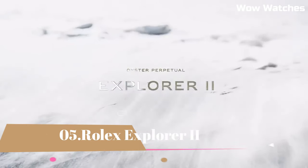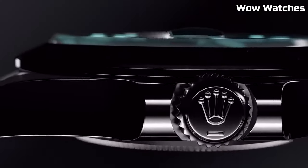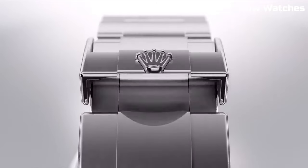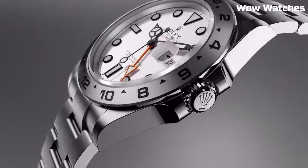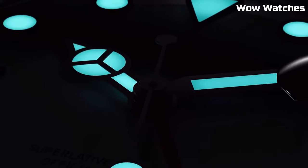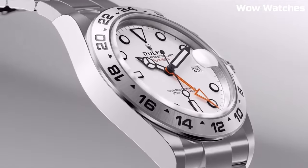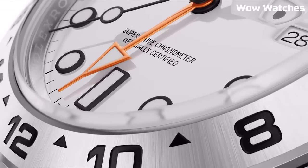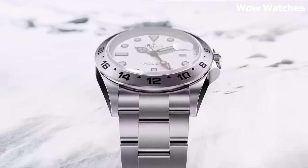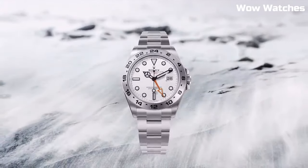Number 5: Rolex Explorer II — 42-millimeter black dial. It has the brand's famous oyster bracelet, which with its shape, function, and technology improves the watch-wearing experience and comfort. The dial has a date display, an extra orange 24-hour hand, and a fixed bezel with 24-hour graduations to help you tell the difference between day and night.